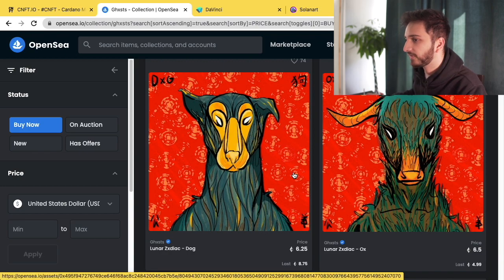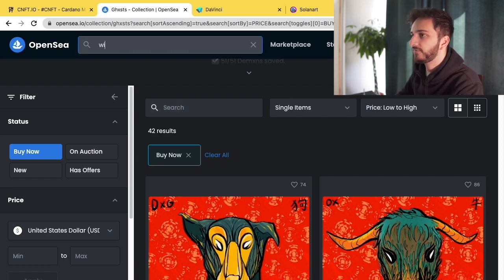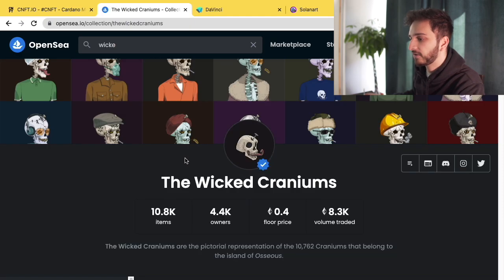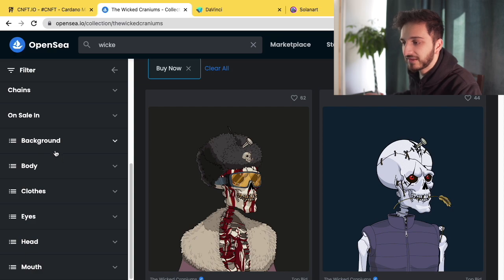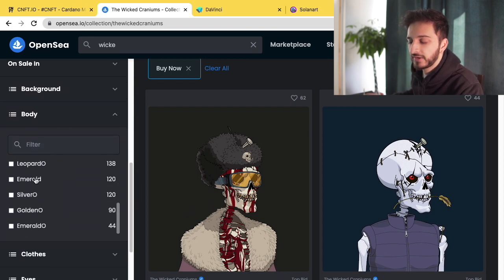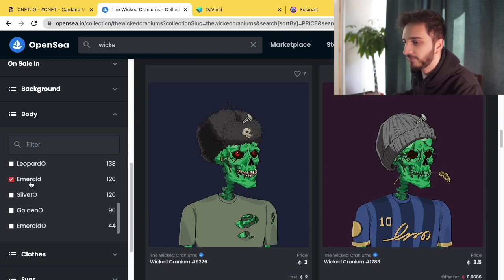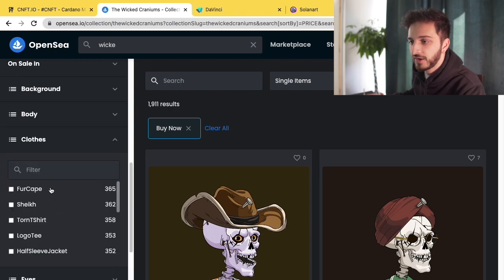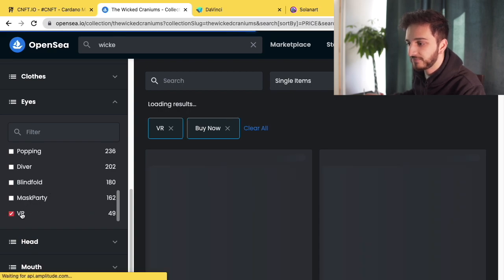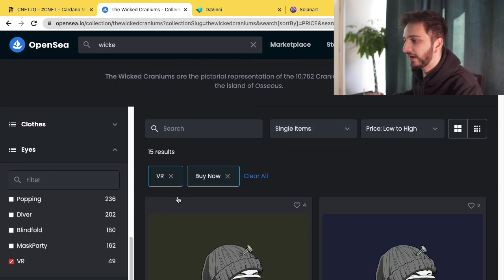The most powerful tool on OpenSea is the trait filter on the side panel. For example, on Wicked Craniums, you can filter by specific traits — say, an emerald body — and it will show all the emerald cranium NFTs in order. This is incredibly powerful when searching for bargains or a specific type of NFT within a series. It also tells you the total number of NFTs with that trait and how many are currently for sale with buy now.